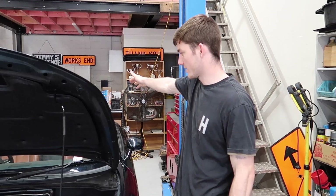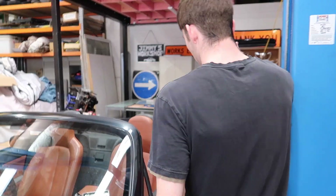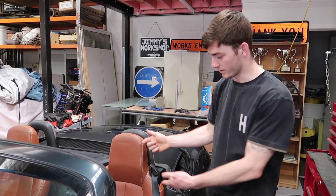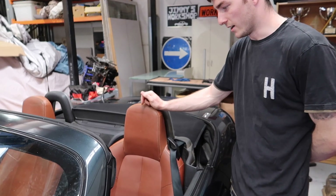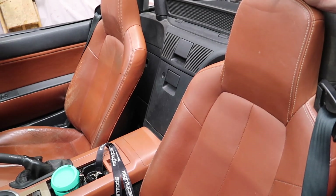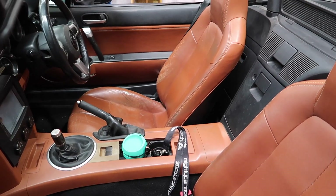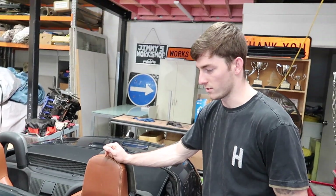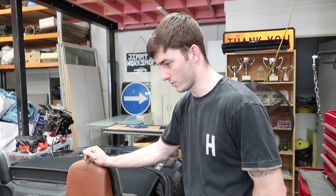It's got the tan leather interior, which a lot of you might hate, but this is actually the higher spec interior — it's got heated leather seats. I don't think it looks too bad, but if they were black leather it would be a lot nicer. It just needs a good clean. Yeah, it's dirty as hell.